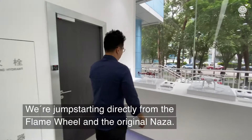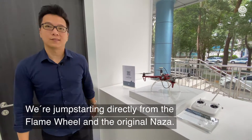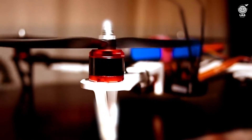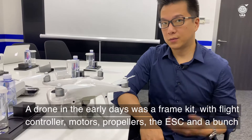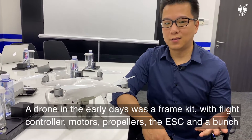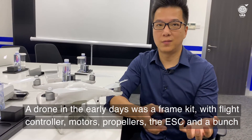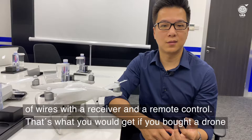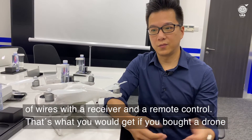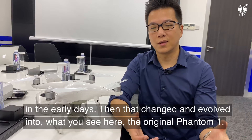We're jump-starting the story directly from the Flame Wheel and the original NAZA. A drone in the early days would be a frame kit, right, with a flight controller, with motors, with propellers, the ESCs, and a bunch of wires with a receiver, and then a remote control. That's what you would get if you bought a drone in the early days.